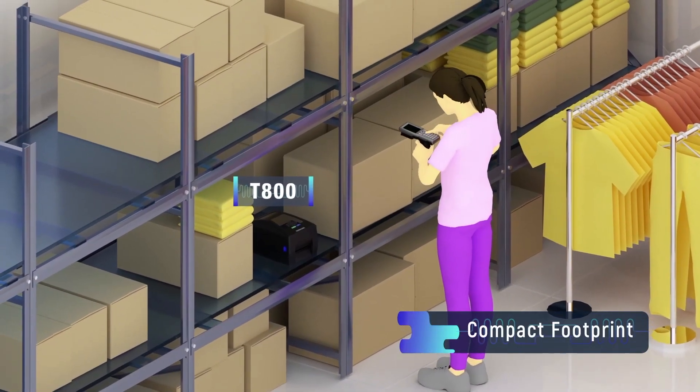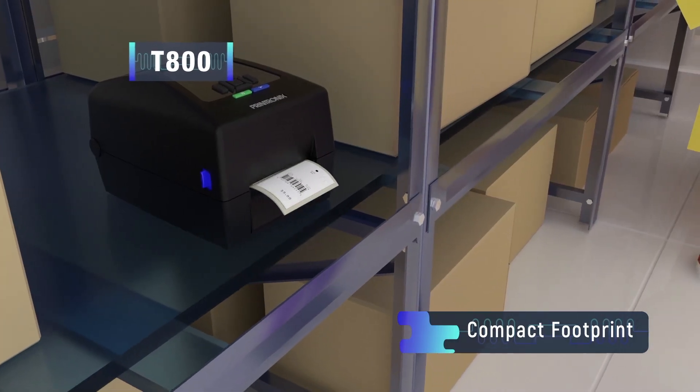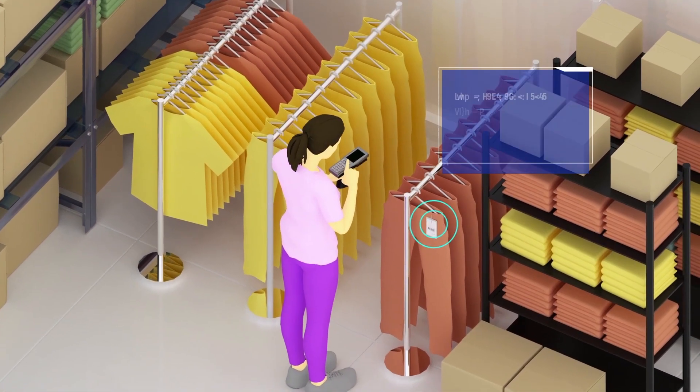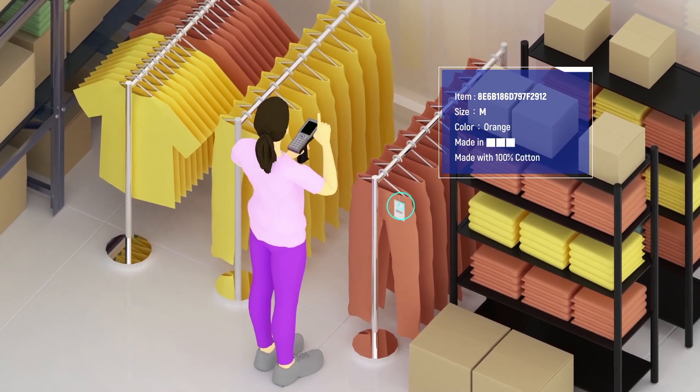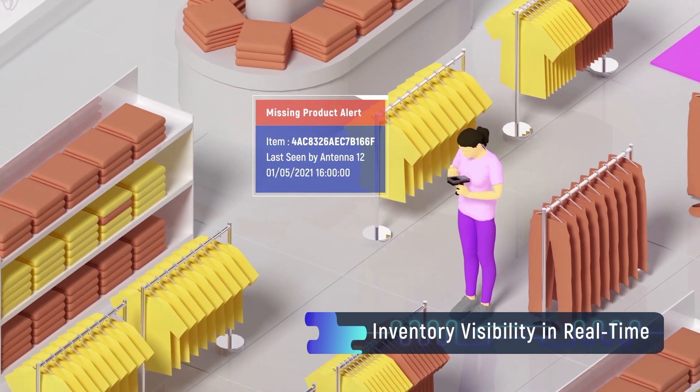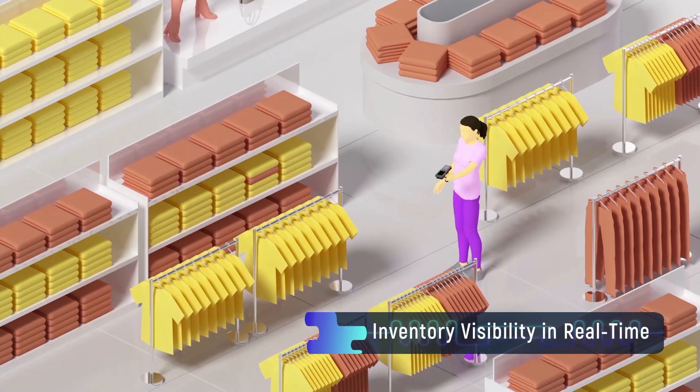The Compact T800 is adaptable to use in various locations and applications. It can facilitate item-level inventory management, rapidly locate misplaced items, and prevent loss and theft.